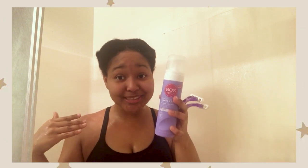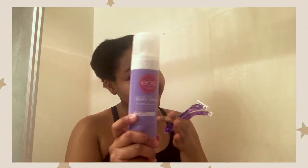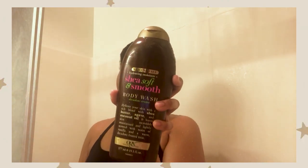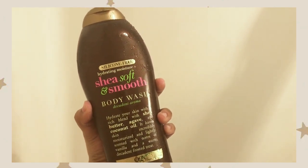After exfoliating comes shaving. If you watched my shaving routine on my channel, you know I was trying out this EOS shaving cream — and it's a no for me. I can't deal with it. I'm just using it because I still bought it and there's a lot left, but I'm just used to the mousse-type stuff.